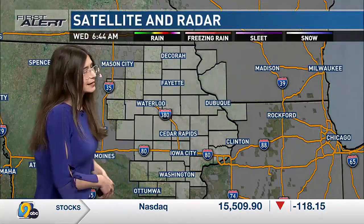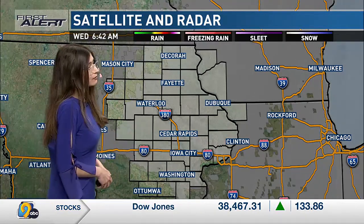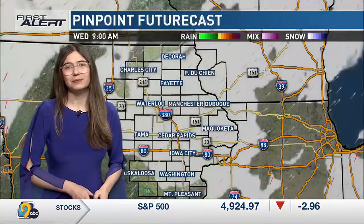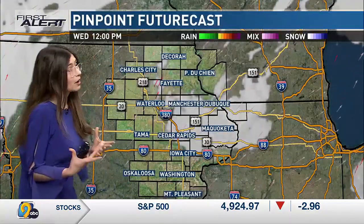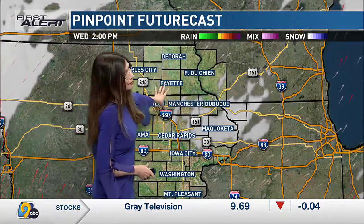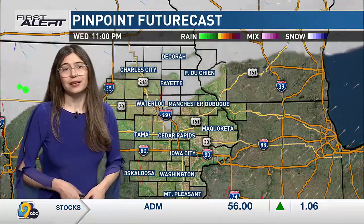We have a mostly cloudy sky situated over eastern Iowa, and that's going to be the case for the next couple of hours. But by late morning, things are going to be a little bit better — the fog and clouds all going to clear out, with a good amount of sunshine by noon with winds coming out of the southwest. For this afternoon, we're looking at a good amount of sunshine.